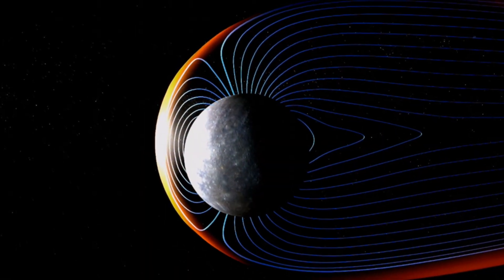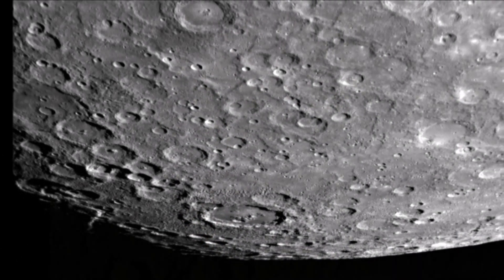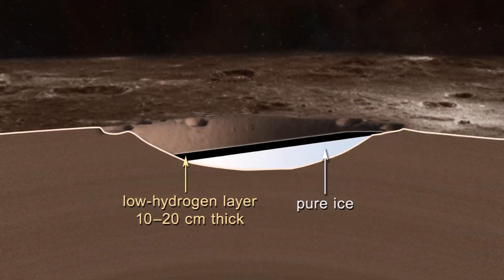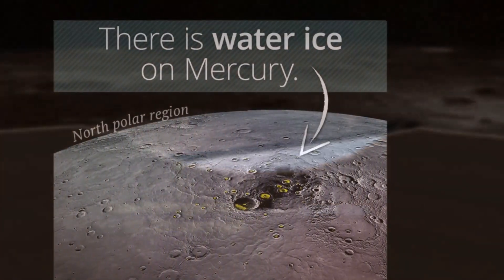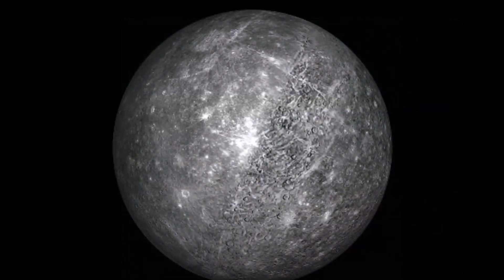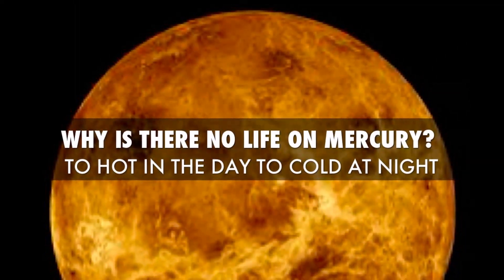Its magnetic field is only about 1% that of Earth's. The surface of Mercury has many deep craters and is covered by a thin layer of tiny particle silicates. In 2012, scientists found extensive evidence of organics, the building blocks of life, as well as water ice in craters shaded from the Sun. Mercury's thin atmosphere and close proximity to the Sun make it impossible to host life as we know it.